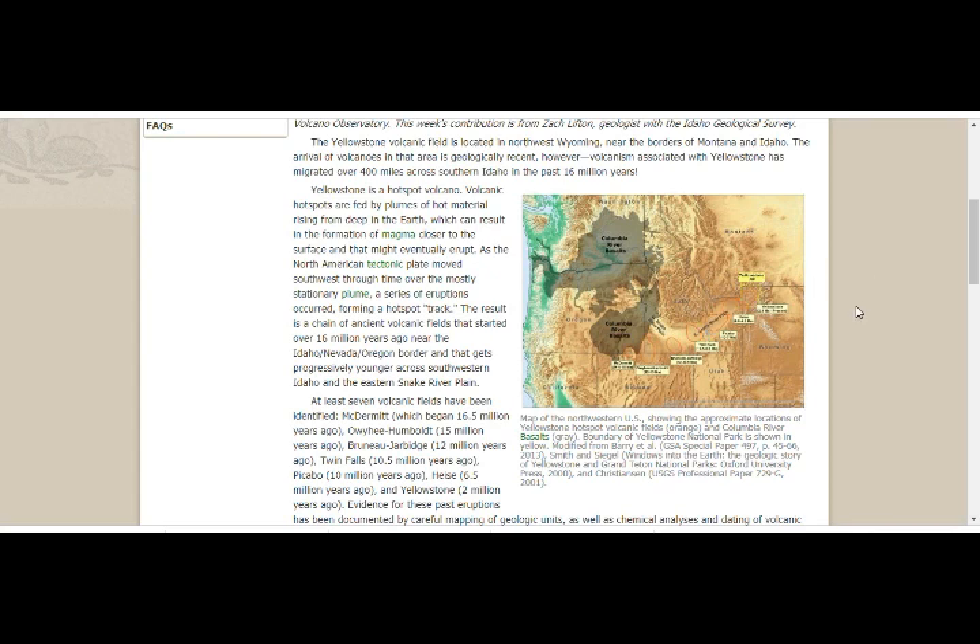Yellowstone is a hotspot volcano. Volcanic hotspots are fed by plumes of hot material rising from deep in the earth, which can result in the formation of magma closer to the surface that might eventually erupt. As the North American tectonic plate moved southwest over the mostly stationary plume, a series of eruptions occurred forming a hotspot track. The result is a chain of ancient volcanic fields that started over 16 million years ago near the Idaho-Nevada-Oregon border, getting progressively younger across southwestern Idaho and eastern Snake River Plain.